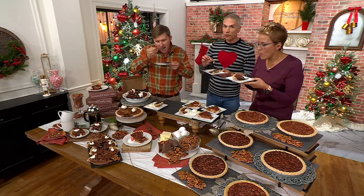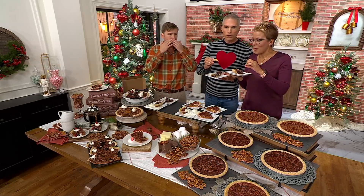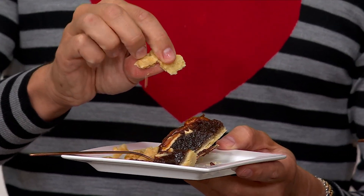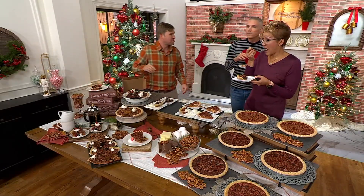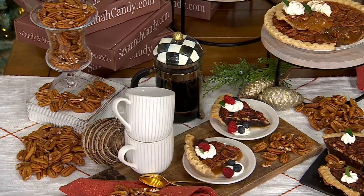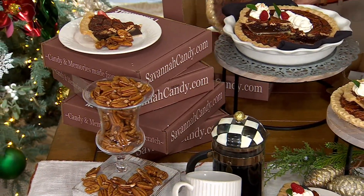We've got 500 people on the phone lines placing orders. The chocolate is different. Look at the crust — it's so flaky and buttery. Everything about Savannah's Candy Kitchen, whenever you bring us a cake or a dessert, they sell out. And everything tastes so homemade.